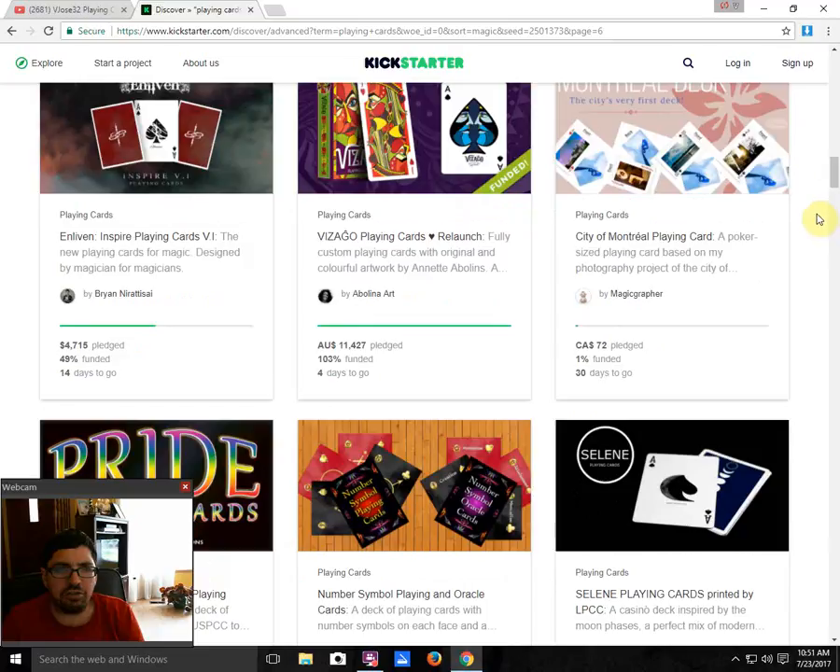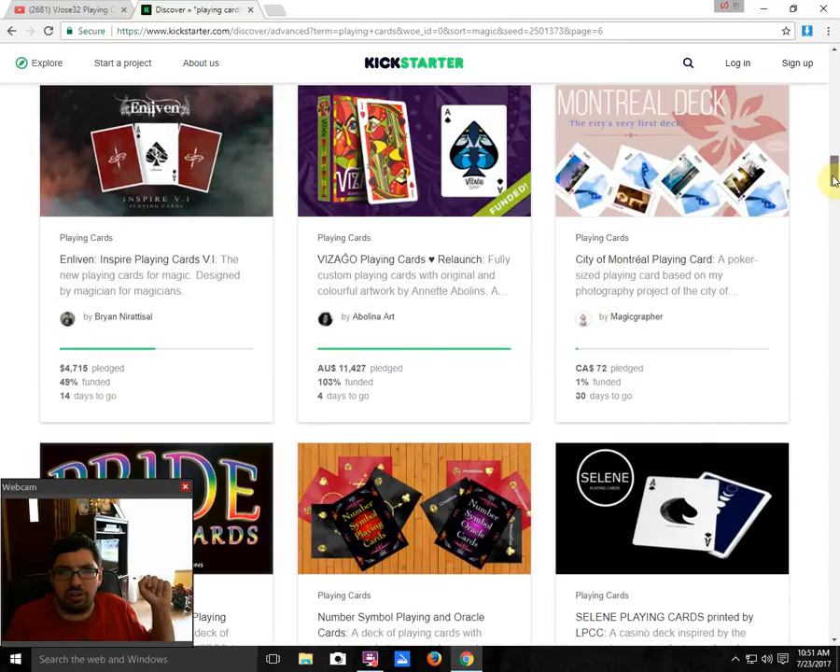Enlivened Inspired Playing Cards by Brian Naratisai is 49% funded with 14 days to go — still a possibility. I'm not a fan. I think it's really lackluster and lacks effort — lacks creativity. The back design is just really minimalist. At the very least, if that logo was bigger and filled more space it would look better. They just copied the same logo for the Ace of Spades and the Jokers — not much effort. It's not enlivening me or inspiring me whatsoever.